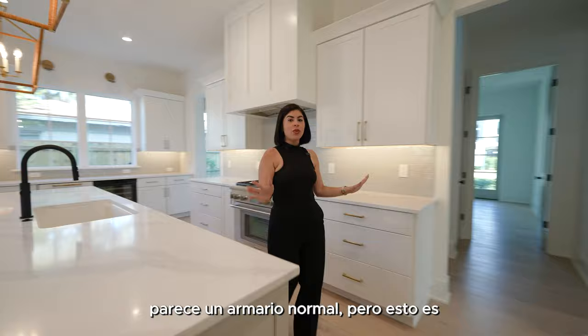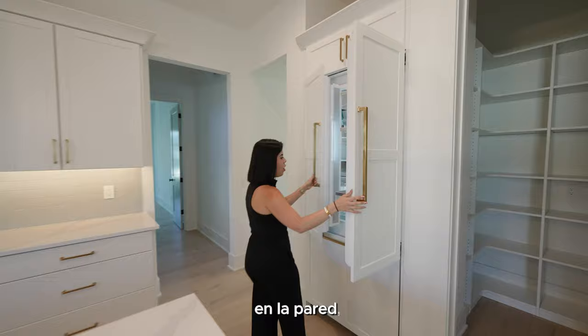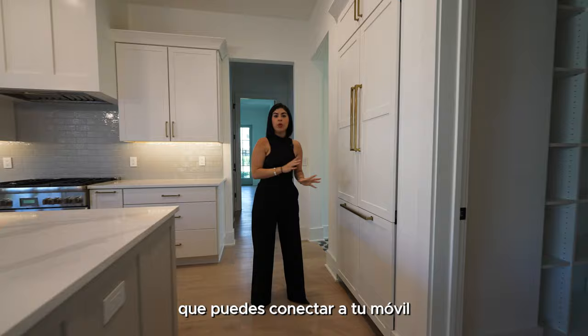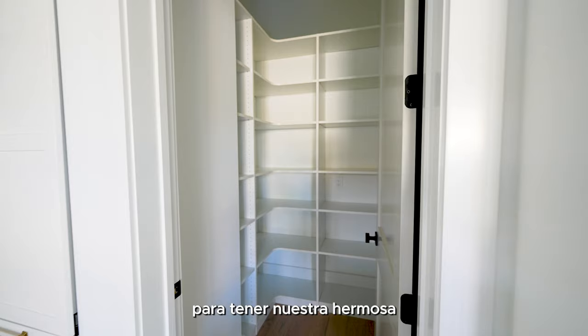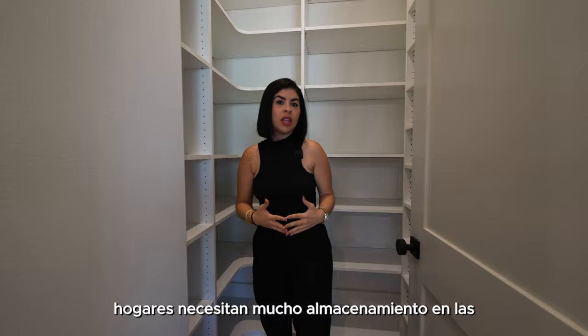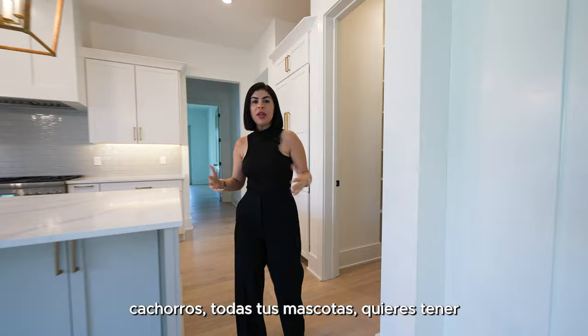Right through here, it looks like a regular cabinet, but this is actually your refrigerator — it's built into the wall so it blends in with the cabinetry. It's super high-end and it's also a Wi-Fi refrigerator you can connect to your mobile devices. Right through here we have our beautiful butler's pantry, which is one of my favorite things, because a lot of families need a lot of storage in the kitchen — for snacks, kids, pets — so you don't have things laying around the house.